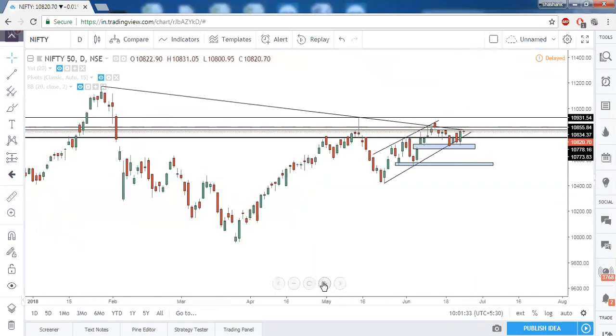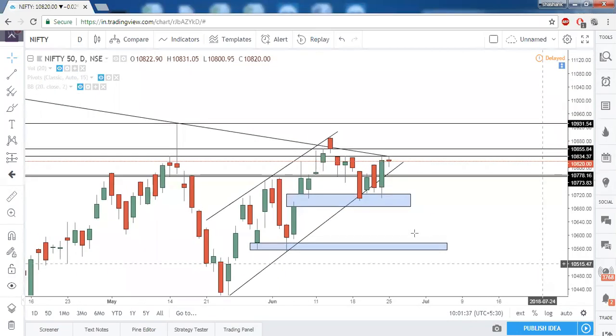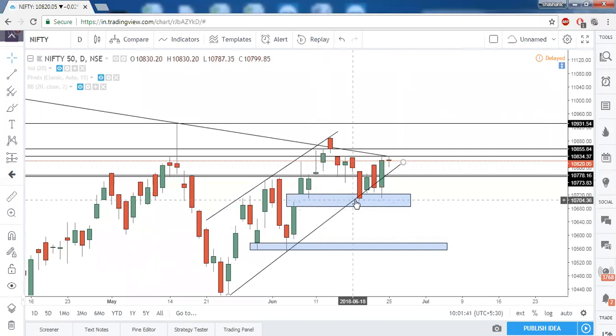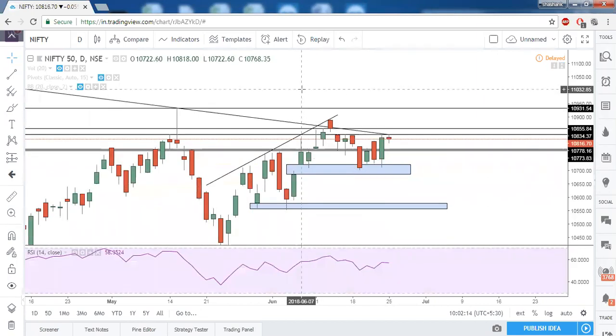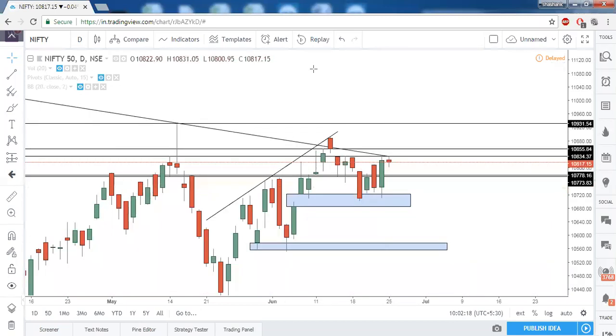On the downside, the prior gap-up zone has acted as a very strong support for Nifty. Even in the day-before-yesterday's session, the low made was exactly in this rectangle. In that market commentary we said that above the high of Friday Nifty is bullish, and the same thing happened by the end of the day.